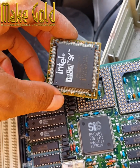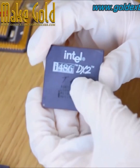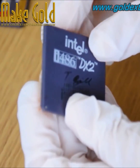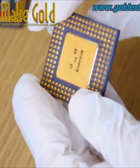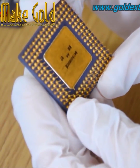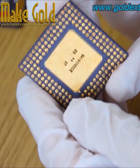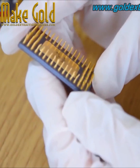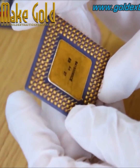This is the golden king of CPUs — the Intel 486 gold is hard to find these days. Gold was primarily used in the manufacturing of older CPUs for its electrical conductivity and resistance to corrosion.